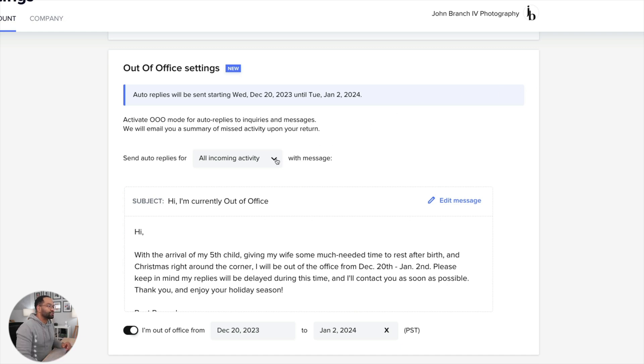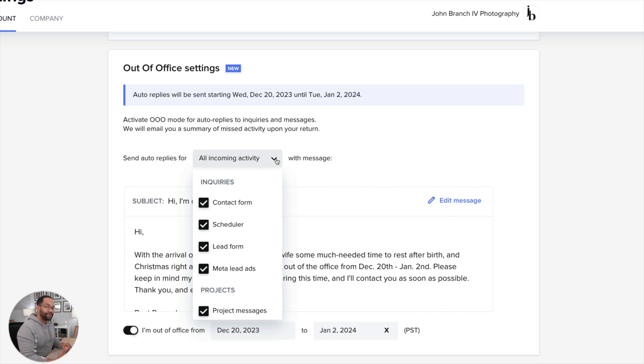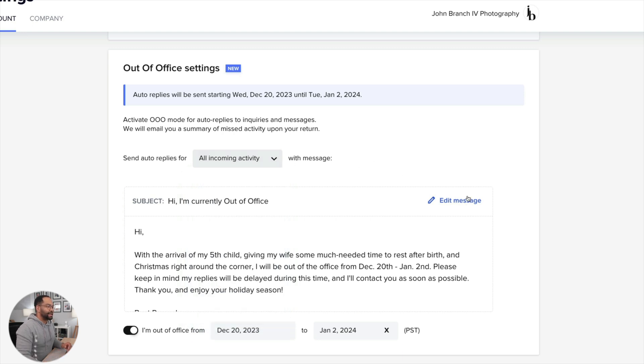At the top here, you can change where this message is gonna be sent out. It doesn't necessarily have to be sent out on every message you get, which is nice. You can have it be automated for certain things and not for others. You can edit your message, and then once you're ready, on the bottom there you can go ahead and set the dates for your out-of-office.